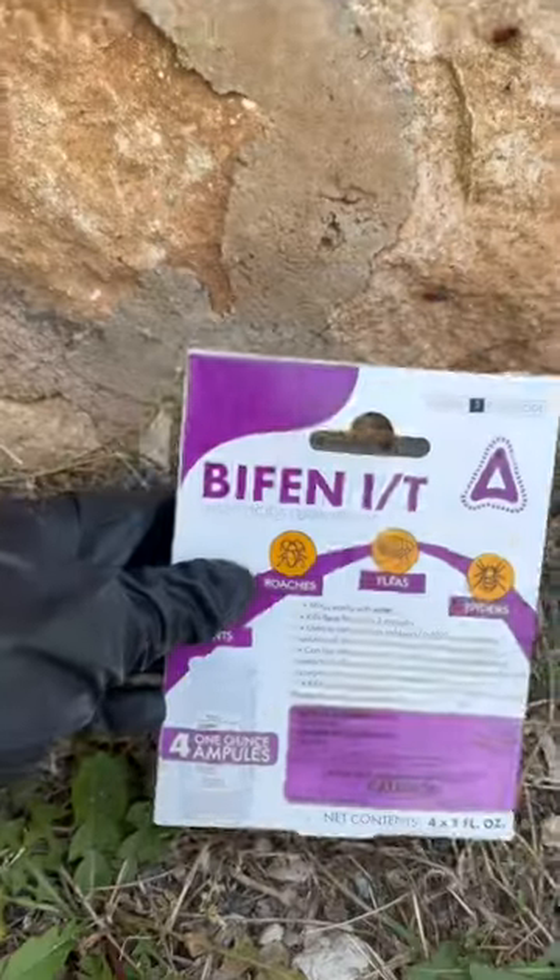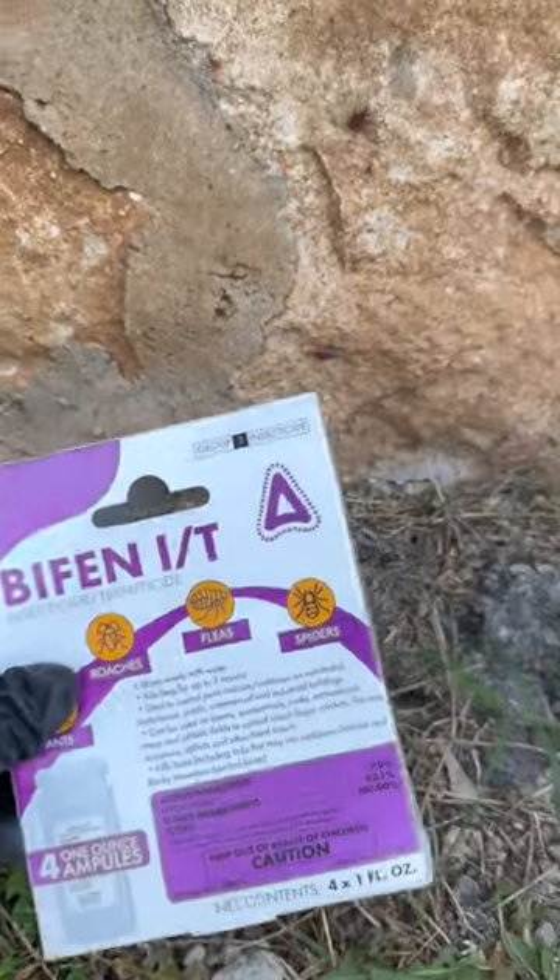Put all those bugs against the wall there. I'm going to be using a product called Bifin IT by Control Solutions.